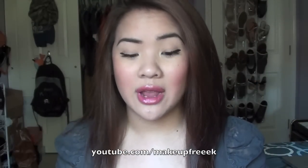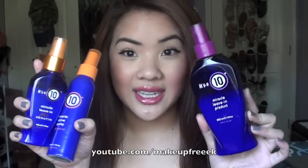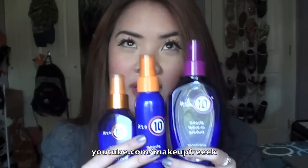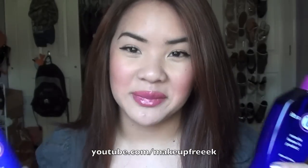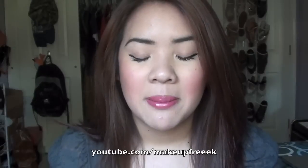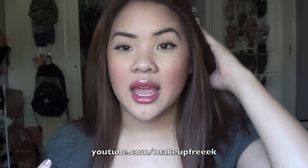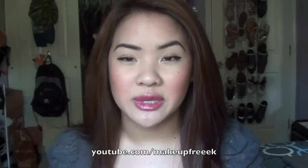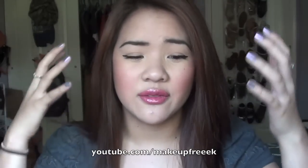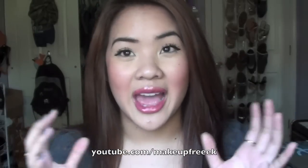I'm going to get on to the review. If you want to stick around for the review of the It's A 10 products that I have, then keep on watching. These are the products I have from It's A 10. If you haven't heard of this brand, oh my gosh, where have you been? Because this is the most amazing hair care product line that I've ever used. My hair is very thick and full and grows really fast, so I don't really use anything specific to make my hair grow faster or more voluminous — it's just naturally that way.